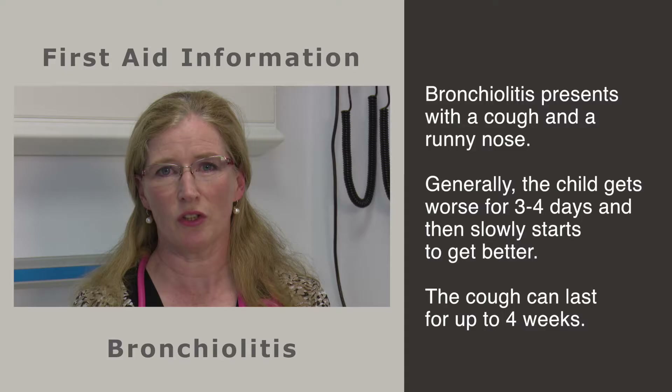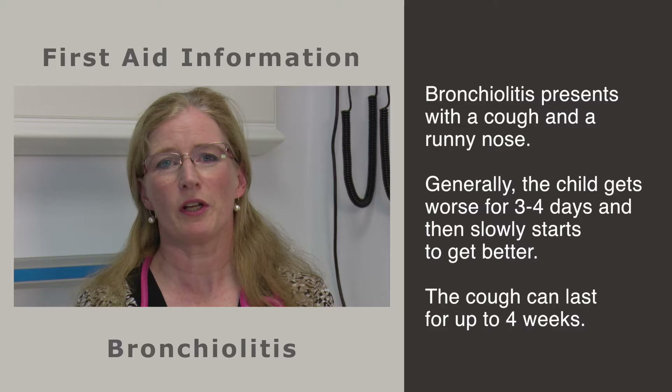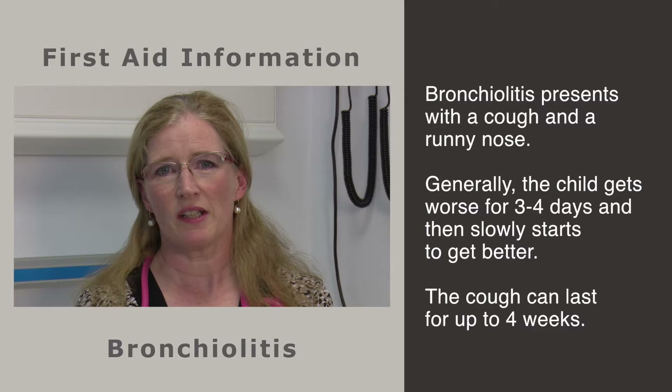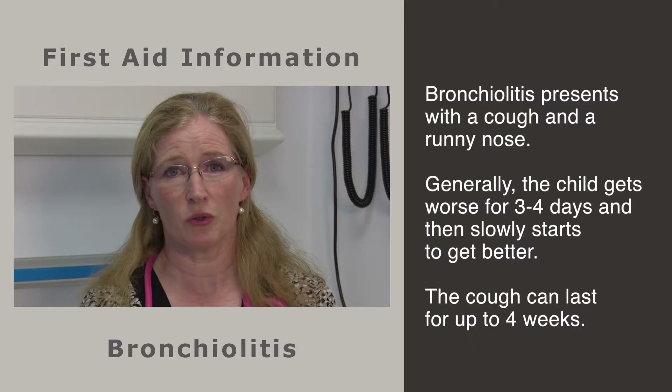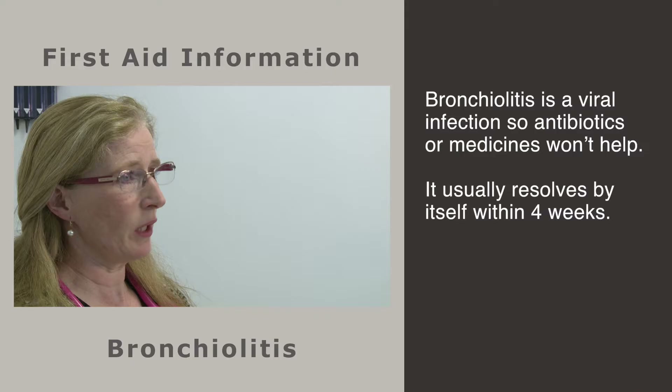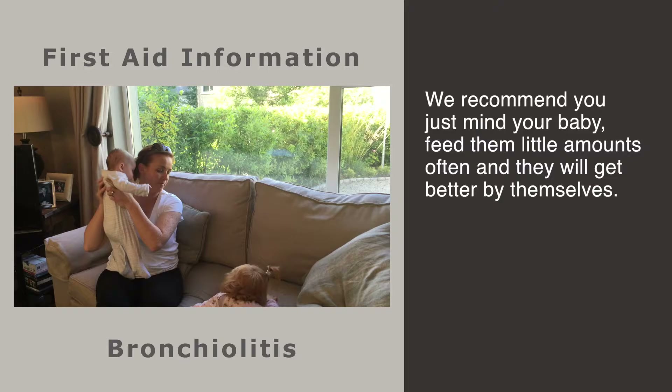When you and I get a cold, we tend to have a stuffy nose, maybe a temperature and a slight cough, and it gets better in a few days. If a small baby gets a cold, it can go down onto their chest and we call this bronchiolitis. They start with a stuffy nose and runny nose and then develop a cough that can last sometimes for weeks, generally getting worse for about the first three or four days. The next three or four days are when you feel really worried because your baby doesn't seem to be getting better, but that's a normal pattern. After that, the baby gets better slowly, though sometimes the cough can be there for up to about four weeks.